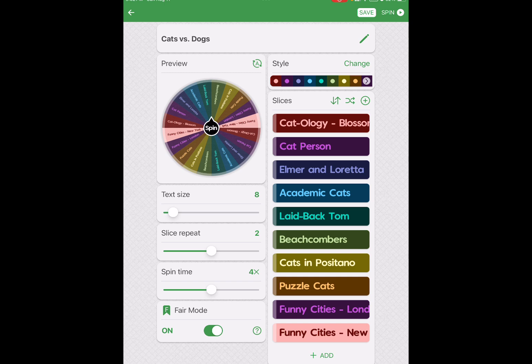How did I set up the wheel? As you can see, they're all listed here: Catology Blossom, Cat Person, Alma and Loretta, Academic Cats, and Laidback Tom. Now, Catology Blossom is a 1,000 piece puzzle, but those next four are 750 piece puzzles. As well as Beachcombers — that's also 750 pieces.